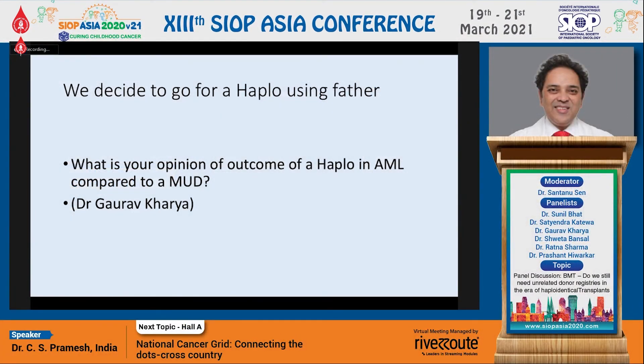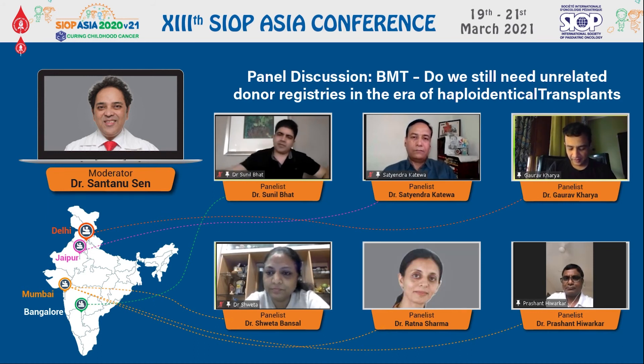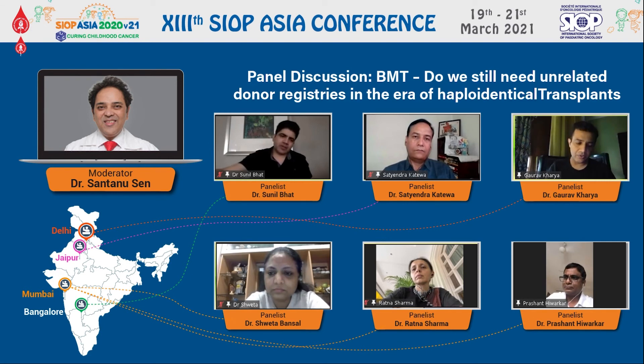What's your opinion about the outcomes of haplo when doing it in AML compared to MUD? Gaurav: It's quite premature to comment, especially in the pediatric setting, as Prashant highlighted — most of the data whatever we have is from adult cohorts, and that undoubtedly is very promising and shows that the haplo cohort has a slight edge over the MUD cohort. But in the pediatric setting, unfortunately we do not have data, and pediatric patients cannot be compared to adult patients. In this scenario, we would definitely go for a haplo.